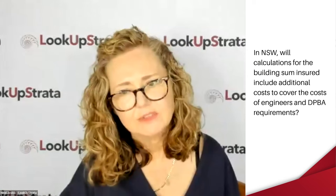A New South Wales question: will policies now be adding extra costs to cover engineers and DBPA requirements? That will be picked up in the professional costs line item in the building sum insured. There's been different legislation at play in all different states that could increase or decrease that professional fees sum — another reason why this process needs to be gone through regularly, as it can change significantly over time. That will form part of the professional fees allowance within your building sum insured.